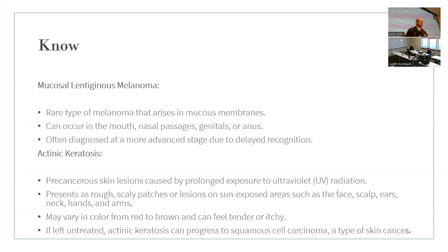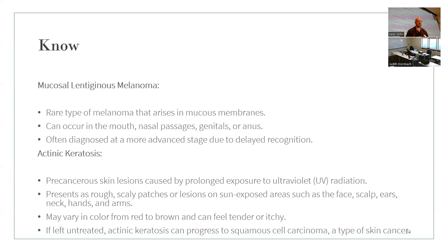There is also a rare type of melanoma that can occur in the mouth, nasal passages, genitals, and anus — often diagnosed at a more advanced stage due to delayed recognition. Actinic keratosis involves precancerous lesions caused by prolonged UV radiation. They present as rough, scaly patches or lesions on sun-exposed areas, may vary in color from red to brown, and can feel tender and itchy. If left untreated, they can progress into squamous cell carcinoma. Risk factors include UV radiation exposure, family history, and skin type.